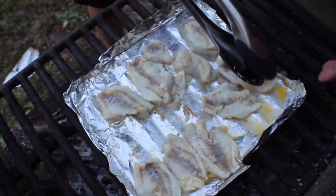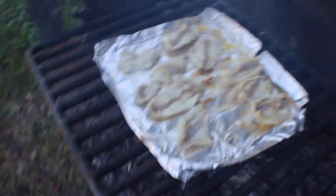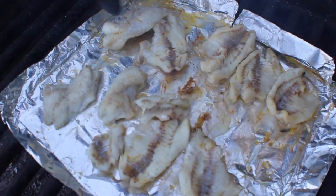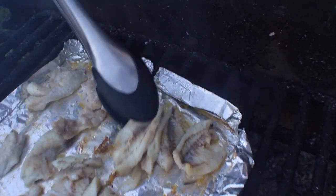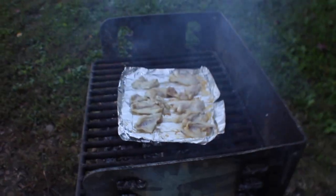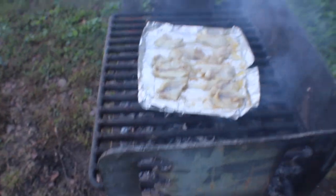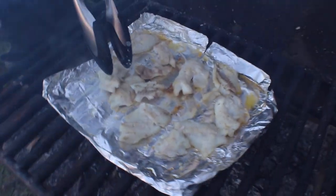Look at that - that looks awesome! Alright here we go, we're going to flip them one more time. All of it's really starting to come together now. That's almost done. Just flip a few more. Oh, that smoke really burns - when that gets in your eyes, that stuff burns. We'll get back to you when everything's done.